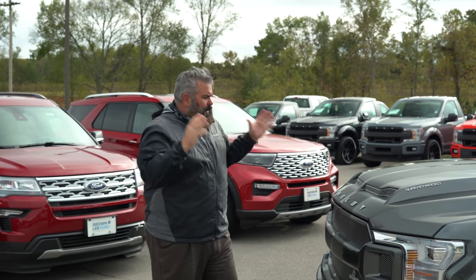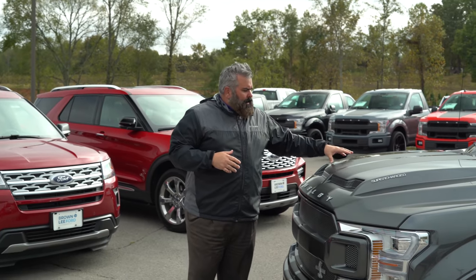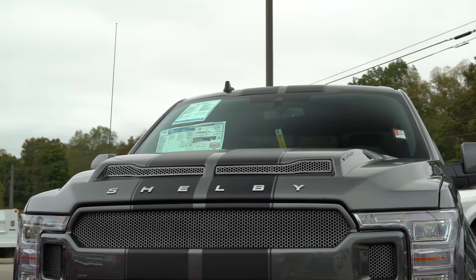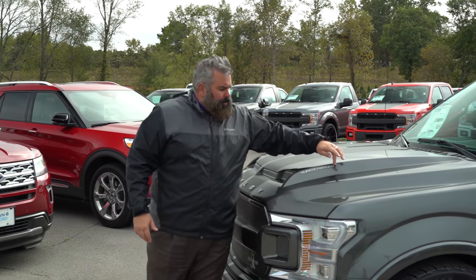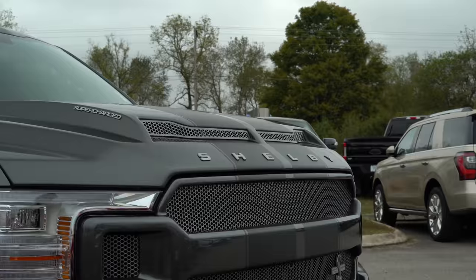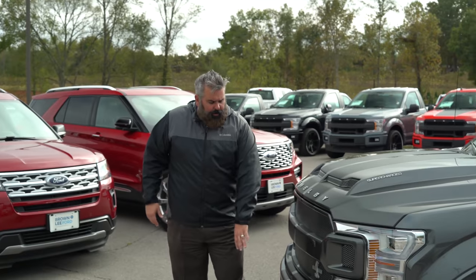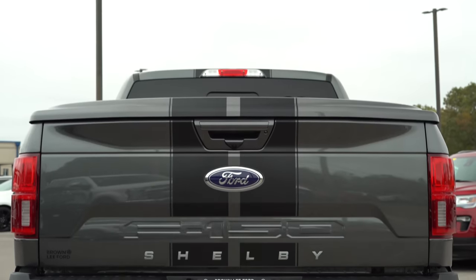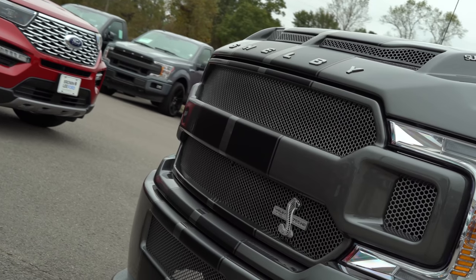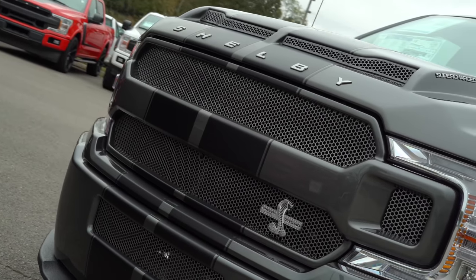We still have the same front end — that beautiful Shelby look here on the Super Snake. You've got a full replacement hood; it's a dual intake functional Ram Air hood. It's got the supercharged lettering on both sides of the hood and your Shelby lettering up front. The magnetic trucks all have the black stripe across the top, going from the front of the bumper all the way down the bed of the truck. Beautiful replacement grille with a honeycomb design — that's the signature look from Shelby. You've got the badge up front.